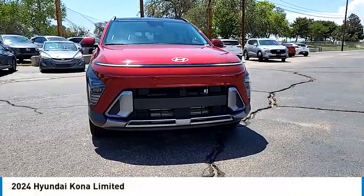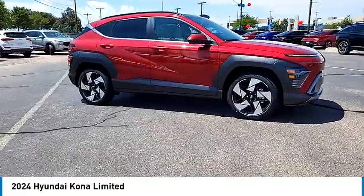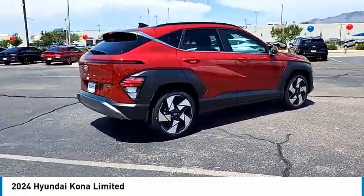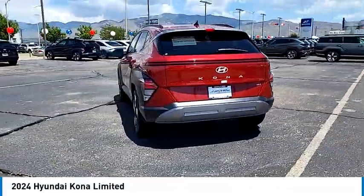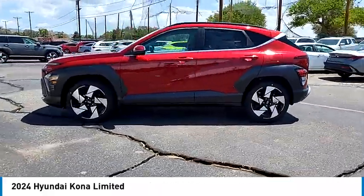Make a great choice today with the 2024 Kona. The Hyundai Kona provides a wide variety of functionality in a small SUV body. The energetic design is perfect for those looking to marry their adventurous side with their urban lifestyle. This vehicle has less than 100 miles.